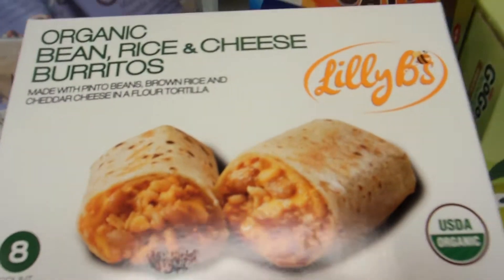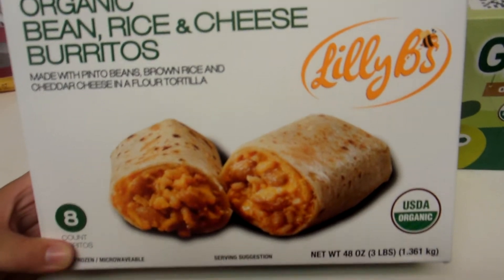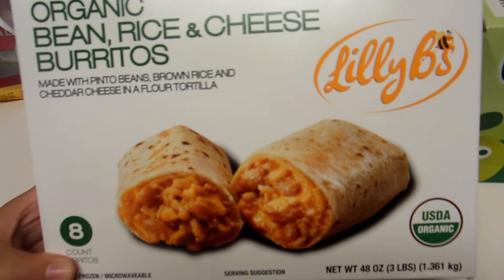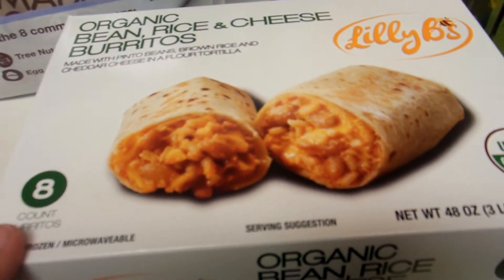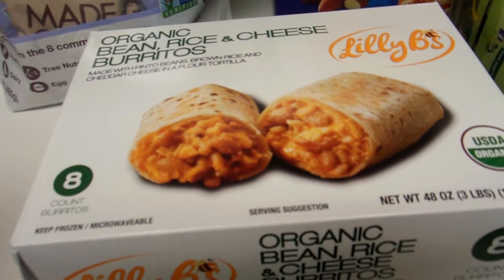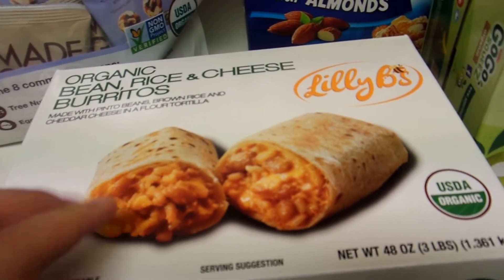Another thing I'm excited to try are these Organic Bean Rice and Cheese Burritos. They're Lily B's brand and I haven't seen these at our Costco before. It's 8 burritos and I believe it was $9.99, which isn't bad for organic burritos. They look really yummy so we're going to try these for lunch tomorrow.